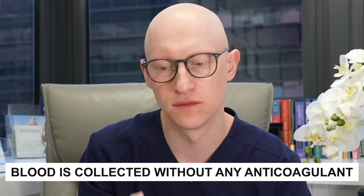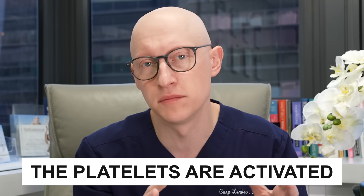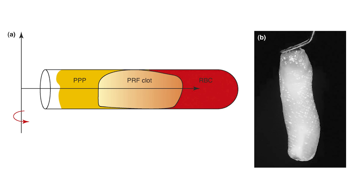People often ask about PRF — platelet-rich fibrin. For PRF, blood is collected without anticoagulant and immediately centrifuged; the platelets activate and form a congealed matrix. This is a natural coagulation process, generally simpler and less expensive than PRP, and useful for generating a thick glue-like substance for surgery and wound healing. However, it's less useful for hair restoration because it's difficult to deliver through the scalp. There are no studies showing PRF is better than PRP for hair.